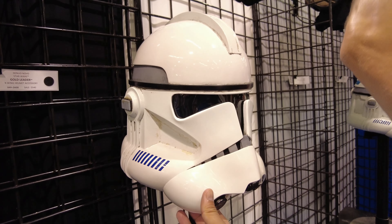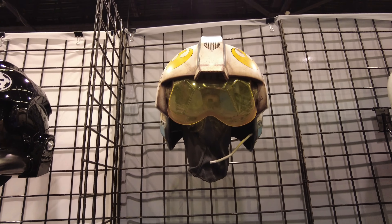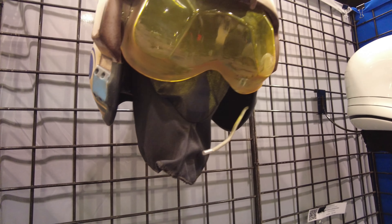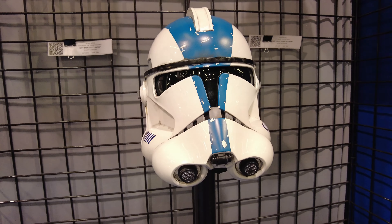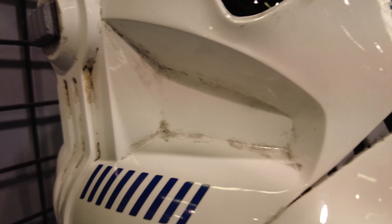Wow, this is pretty heavy as well. Alright, so here is the Red Salvage X-Wing helmet. I think this is the one that Rey holds — or actually wears — in Force Awakens. Here is 501st Clone Trooper.